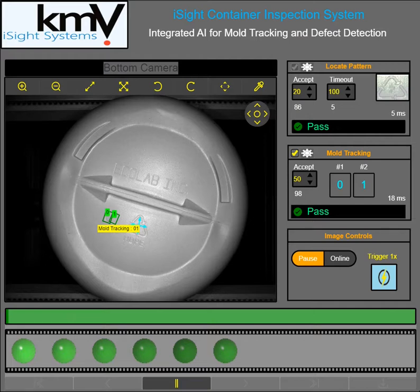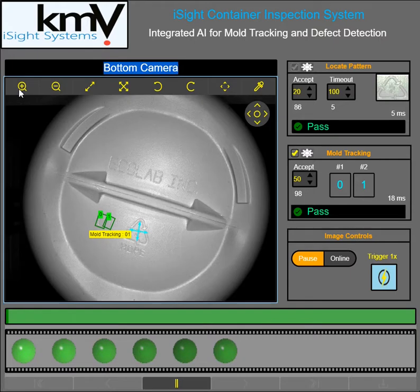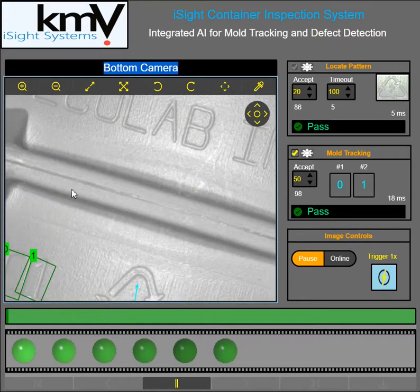We're really excited today to show you how we're utilizing Cognex's Vidi AI solution to do a very difficult application, which is cavity mold ID reading. And I think it would probably be best if I just zoom in on this application that we have before us.